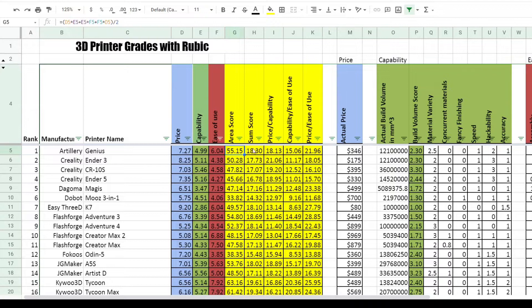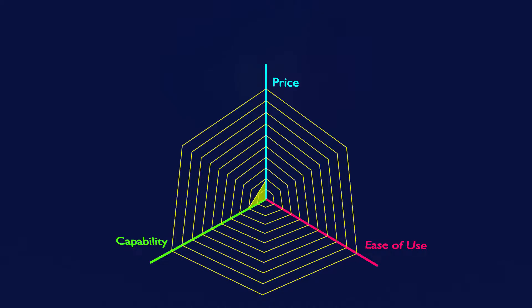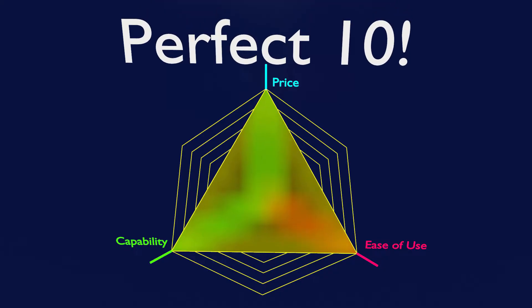Finally I thought I could compare 3D printers on a more objective scale with less personal bias. But I had to figure out what a 10 actually meant — what would be a 10 in price, capability, and ease of use? So let's talk about what a 3D printer would need to be to score a perfect 10 in all of these categories and be, in my opinion, the best possible 3D printer out there. Keep in mind, this is an entirely theoretical discussion — there is no perfect 10 3D printer yet.